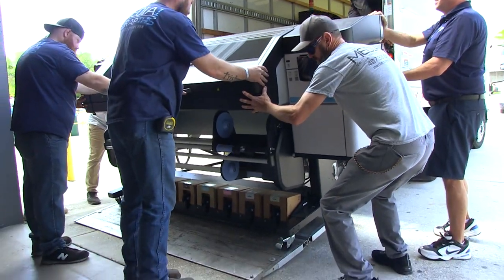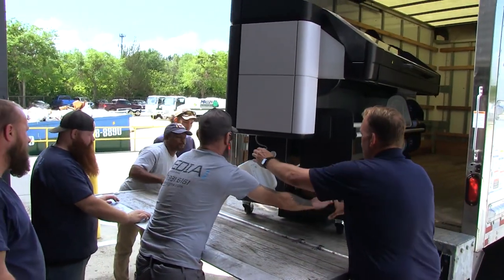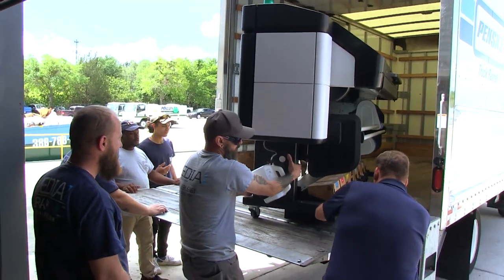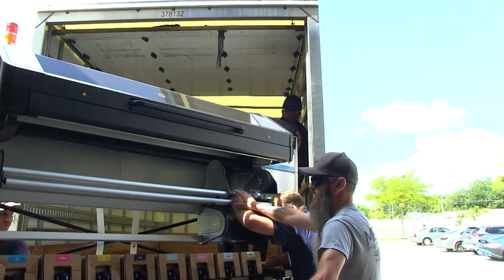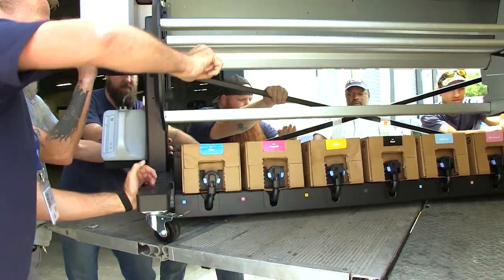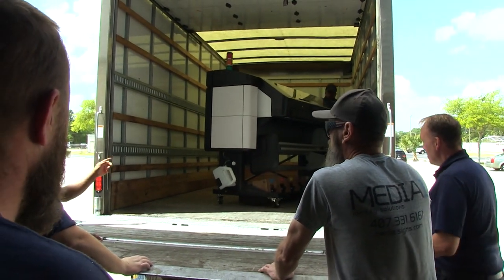Now there's one more to go. The second printer was even more of a problem than the first because it was backwards on the truck, so we couldn't get the control panel out the same way. One printer was sitting with the control panel forward, the other had the control panel to the back. The first one slid right out, but when we tried to pull the second one out and spin it, the control panel kept hitting the side of the door and there was no way to pull it out far enough because the wheels were rolling off the platform.